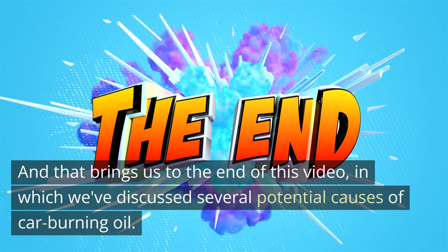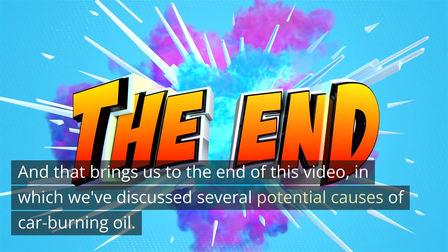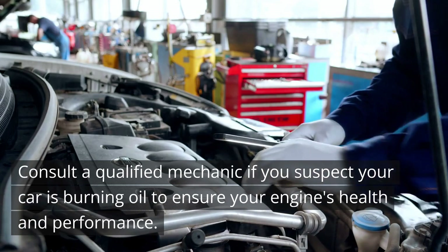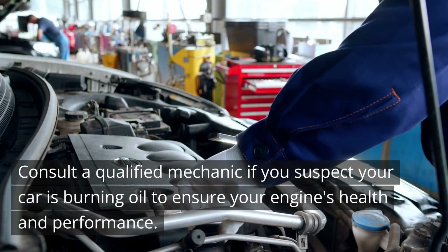And that brings us to the end of this video, in which we've discussed several potential causes of car burning oil. Remember, it's crucial to diagnose the specific cause for proper repair. Consult a qualified mechanic if you suspect your car is burning oil to ensure your engine's health and performance.